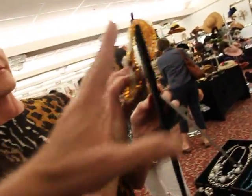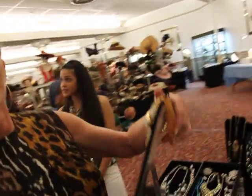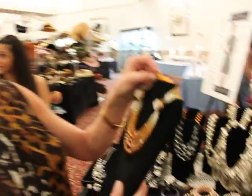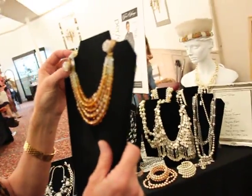I was looking at all your stuff. I know you're the expert, but this was the thing that caught my eye. Are you serious? Tell me about it. This is an Austrian crystal — a very unusual Austrian crystal necklace.